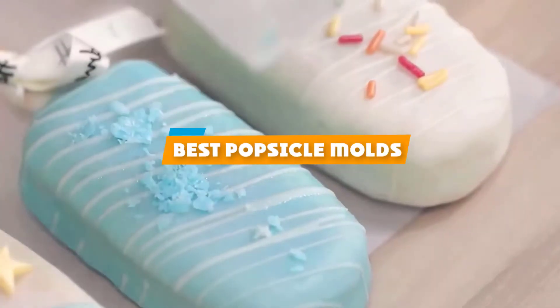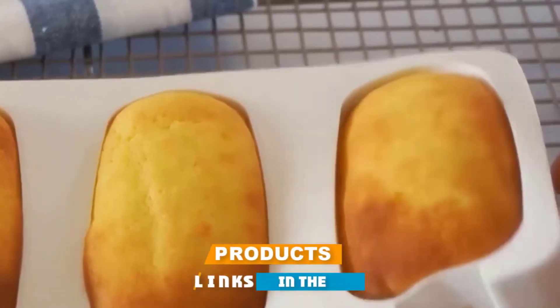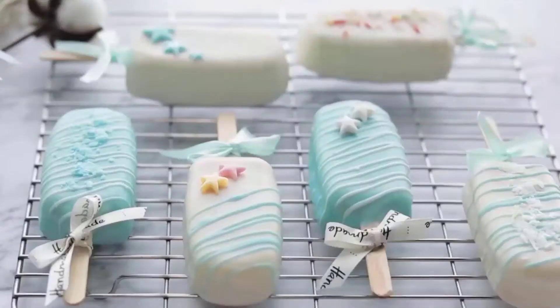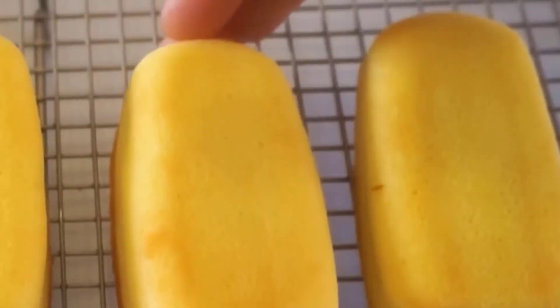If you're looking for the best popsicle molds, here's a list you must see. We made this list based on our personal preference and sorted it based on their features, prices, quality, durability, and reputation of the manufacturers and customer feedback. We've also included options for every type of customer. So let's get started.